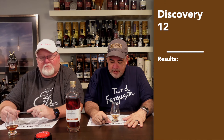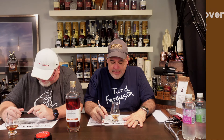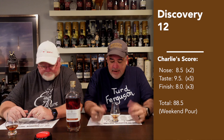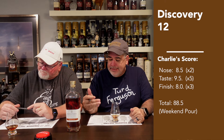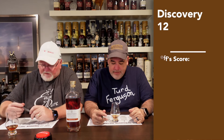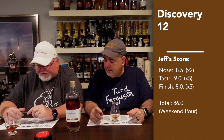We're back with our scores. On the nose I gave it an 8.5, on the taste a 9.5 — that's one of the best tasting bourbons I've had in recent memory — and on the finish I gave it an 8, which drags it down a touch. That gives me an 88.5, which puts it almost at a celebration pour but solidly a top-end weekend pour. Charlie, on the nose you gave 8.5, taste a 9, finish an 8, rounding out to an 86.